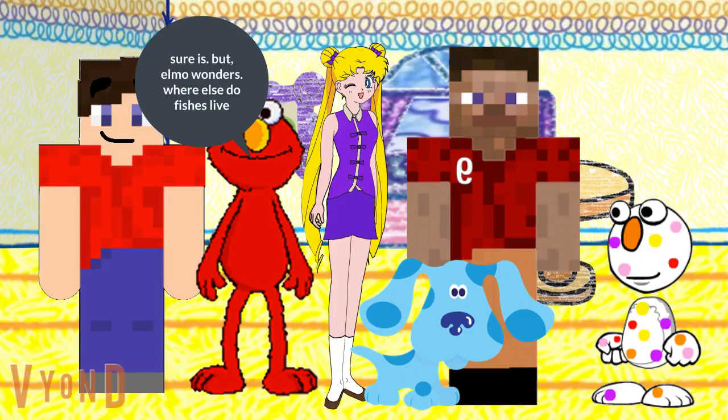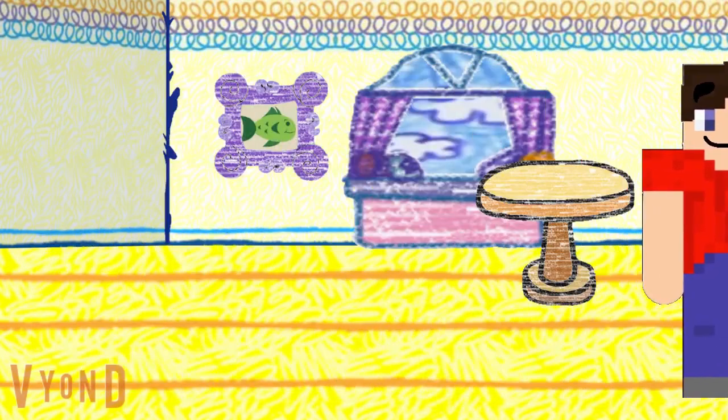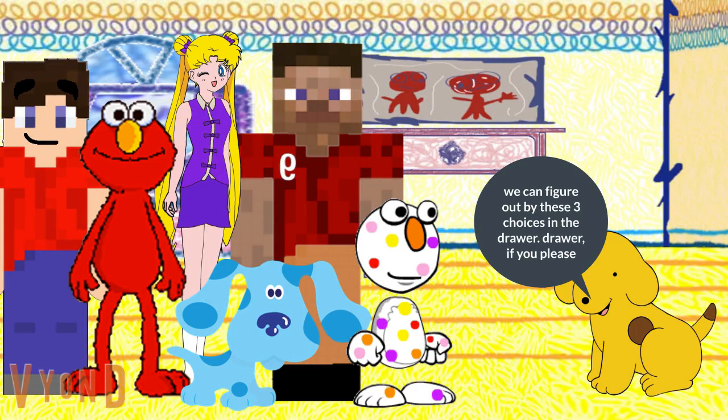Sure is. But Elmo wonders, where else do fish live? Over here guys. We can figure out by these three choices in the drawer. Drawer, if you please. Can fish live in a bus? In a birthday cake? Or a river? In a river — fish live in water. Very good, that's right.